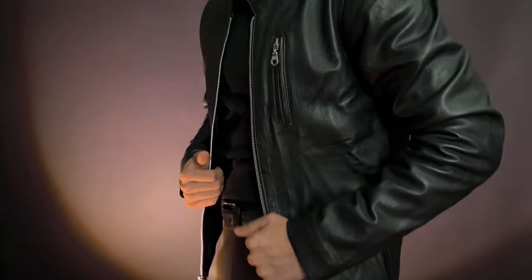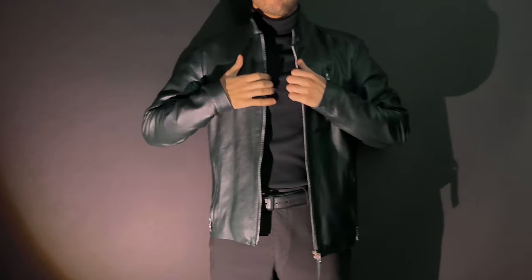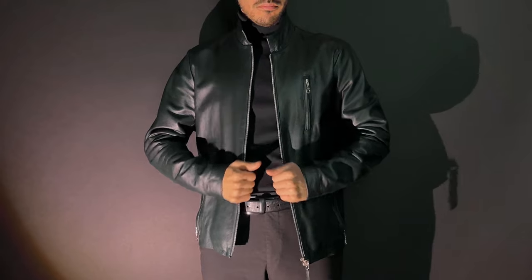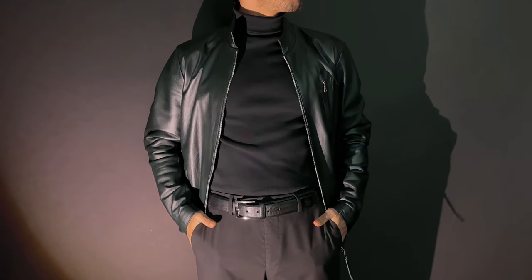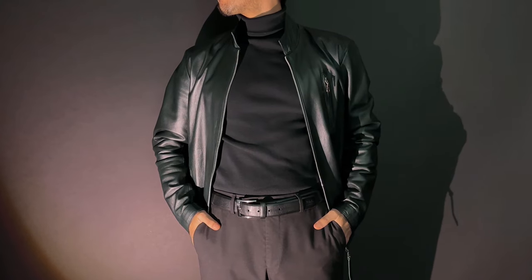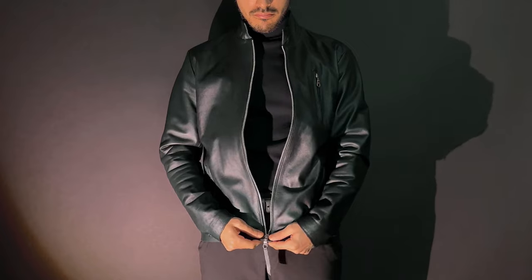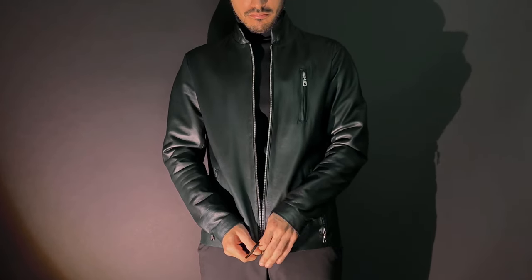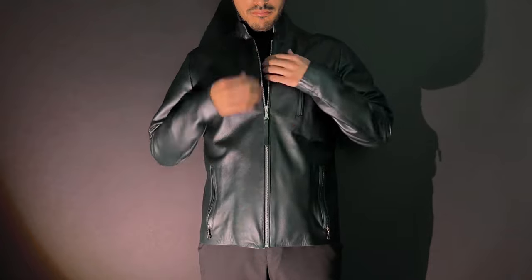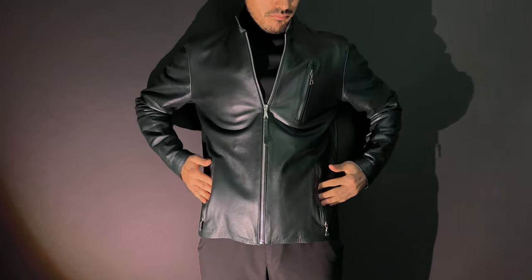When it comes to our Bravo Moto Jacket, the lambskin leather we use is a little bit thicker than the original moto jacket, which makes it a little more rugged. But beyond that, I love the signature crest on the blue Bravo Moto Jacket because it really is a testament to our family and our family history — it's something that I never get tired of seeing, and the blue is truly unique.